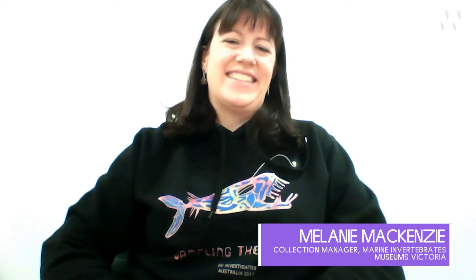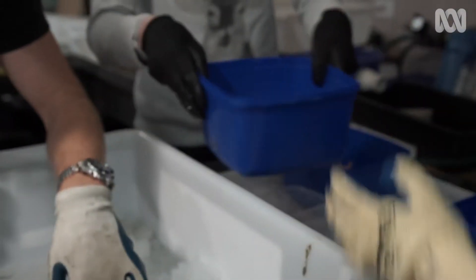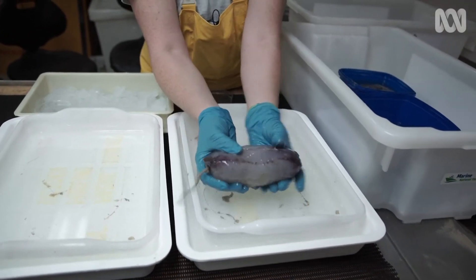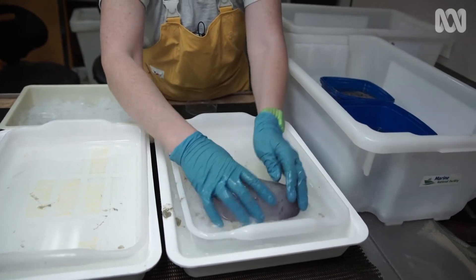I hear you are the queen of sea pigs. I do love sea pigs, I can't help myself. What is a sea pig? A sea pig is actually a kind of sea cucumber. Sea cucumbers are echinoderms, so they're related to things like sea stars and sea urchins. But in the deep sea, a lot of sea cucumbers actually look like little sea pigs.